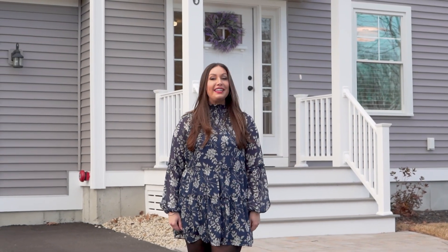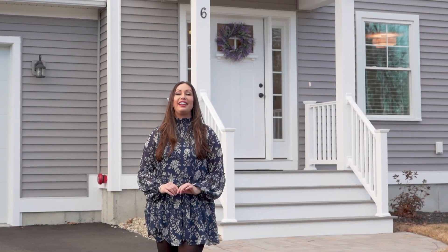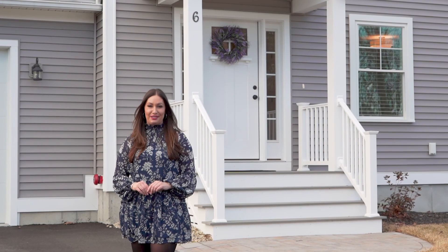Do you know that buyers who purchase a new construction home often have tens of thousands of dollars worth of updates that still need to happen after the closing table? I'm Steph Saunders with Key Team at Compass, and welcome to my newest listing at 6 Overlook Drive in Epping, New Hampshire, with over $60,000 in upgrades. I can't wait to show you around.